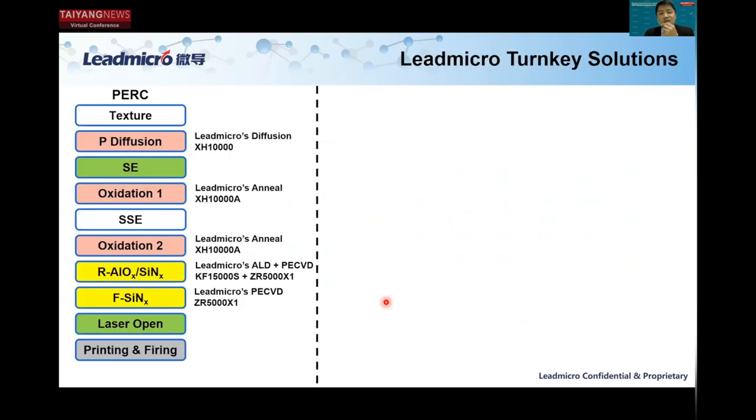Our company provides turnkey solutions for the current state-of-the-art PERC applications. It starts with texturing, followed by POCl₃ diffusion done by Leadmicro's Xiehe diffusion systems, followed by selective emitter, then Oxidation 1 done by Leadmicro's Xiehe annealing systems, then SSE, followed by Oxidation 2, also done by Leadmicro's Xiehe annealing systems. After that is dielectric film deposition — rear-side aluminum oxide plus silicon nitride — done by Leadmicro's Craft ALD system as well as the Zhurong PECVD system, followed by front-side silicon nitride deposition done by Leadmicro's Zhurong PECVD system, then laser opening, printing, and firing.